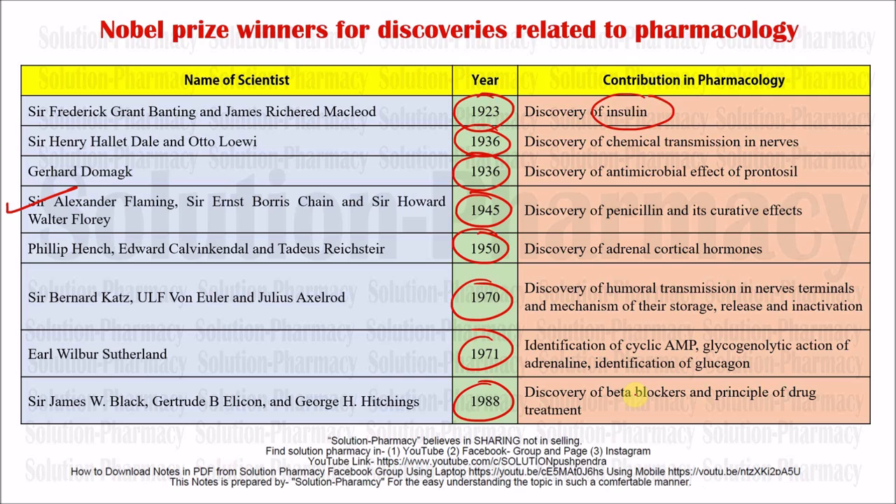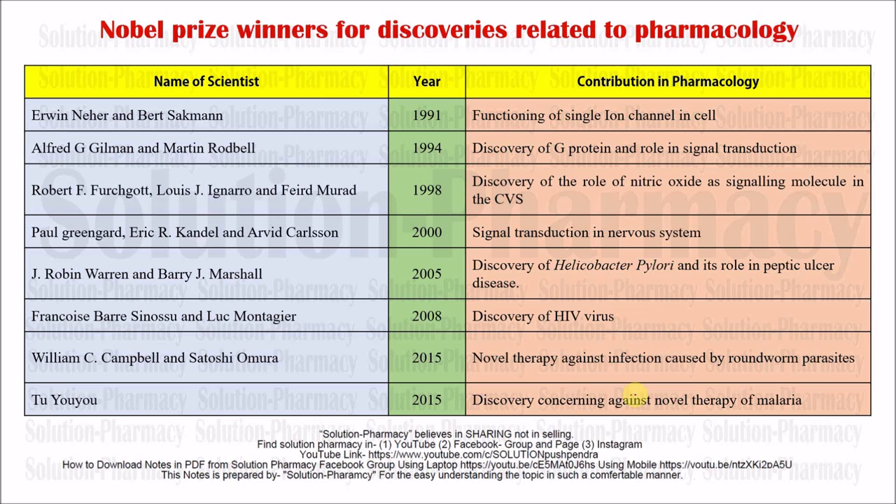The next scientist was Erwin Neher and Bert Sakmann. In 1991 — all these years are very important — they discovered the functioning of single ion channels in cells. Ion channels are pathways or doorways by which different types of ions move across the cell membrane.